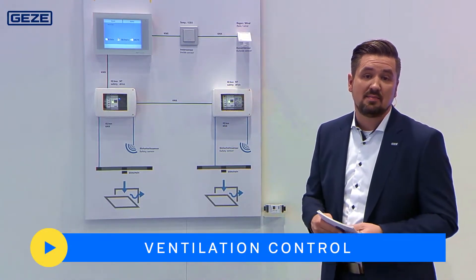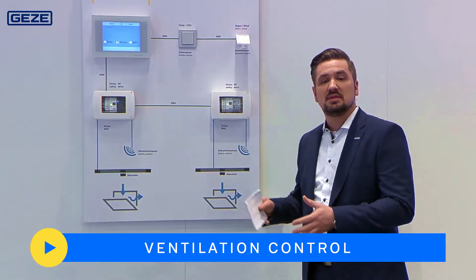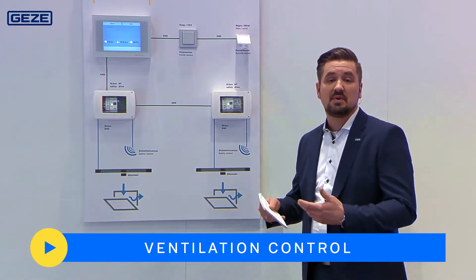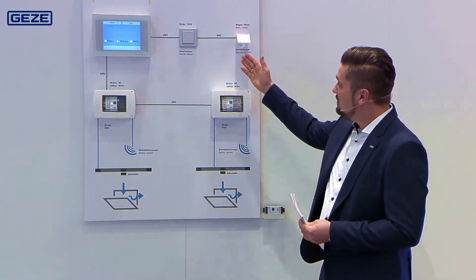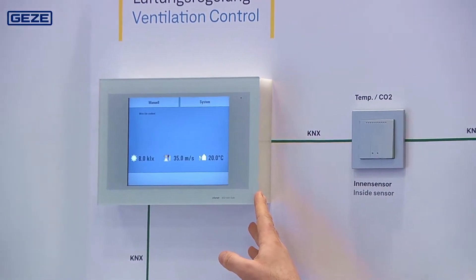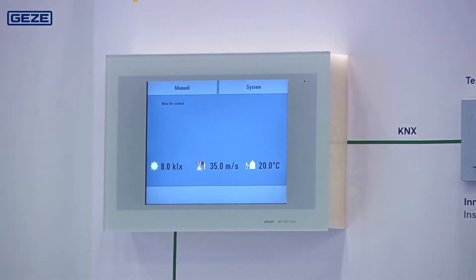Our first exhibit is the Geyser Ventilation Control. The system enables different scenarios to be depicted in an automated way, according to the CO2 concentration, the temperature, or the humidity. On the top left of this arrangement you can see the central element — the ventilation controller — and depending on the situation, Geyser offers the perfect solution.